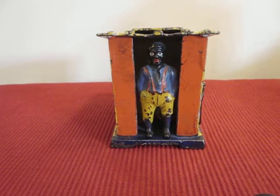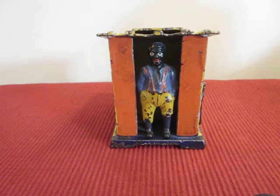This is the cabin bank, designed by Edward Morris and manufactured by the J&E Stevens Company of Cromwell, Connecticut.